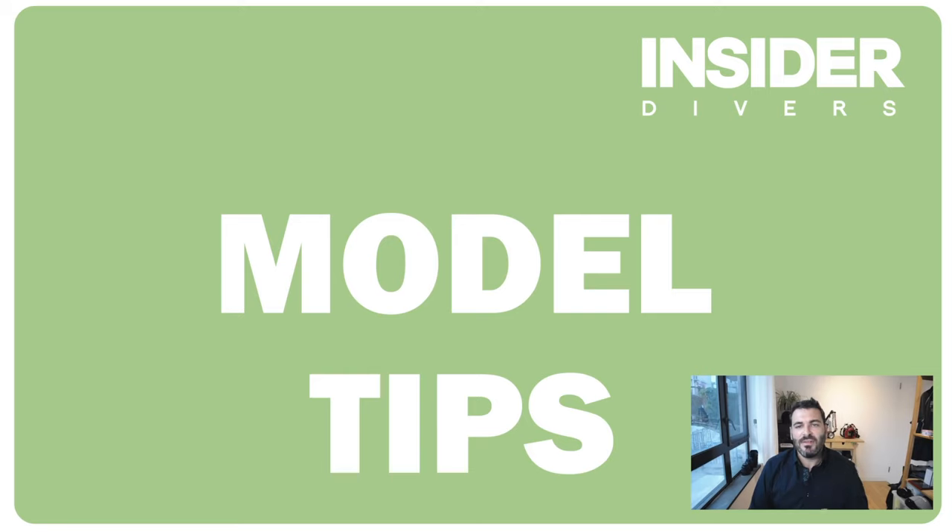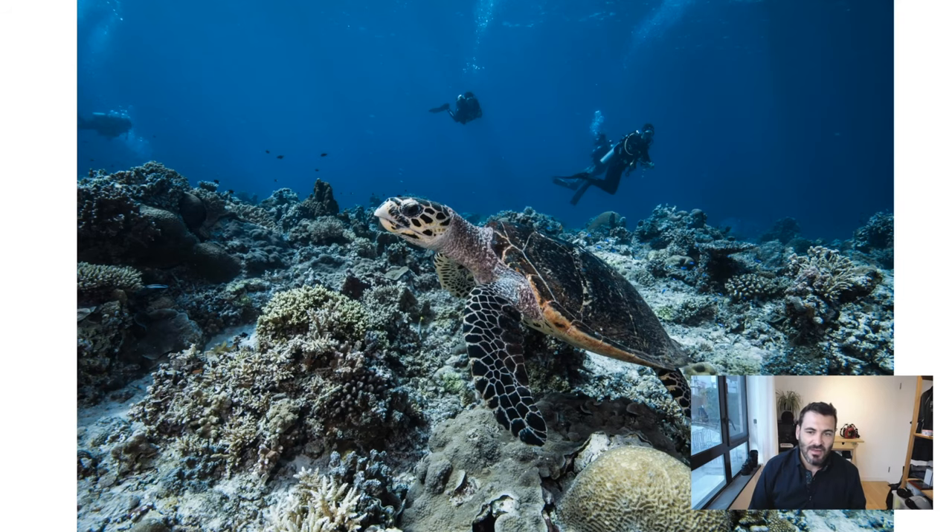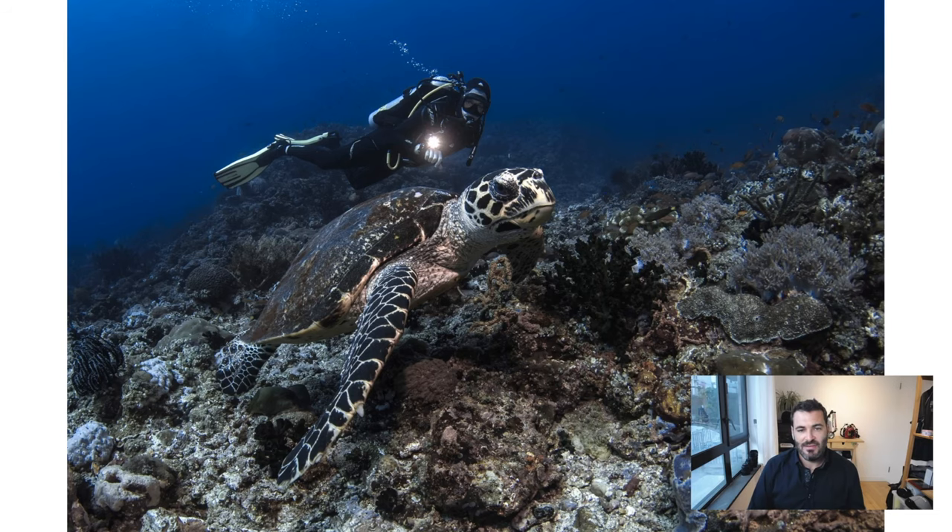Let's start with model tips that help both the model and the photographer. Here's an example: a turtle with divers swimming about completely unstructured — there's no added value. The reality is, if you want a good photo with somebody in it, you're going to have to work together. Here you can see my buddy diving perfectly with me, creating a perfect photograph where the turtle looks like it's looking at me and the diver in the back adds an additional layer.